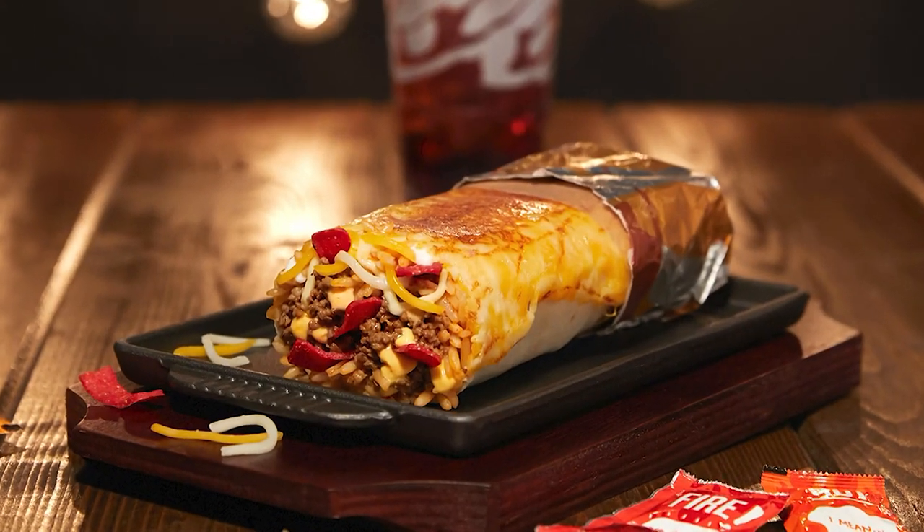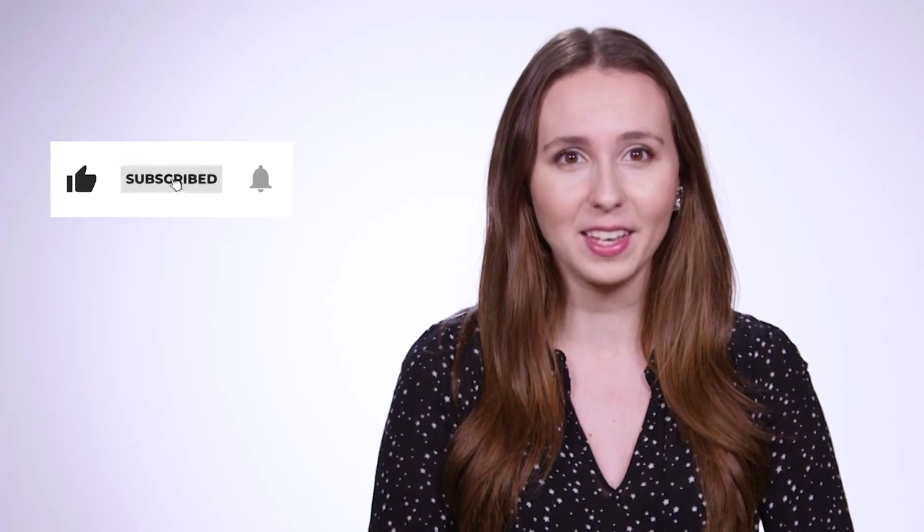Taco Bell is testing a grilled cheese burrito. Yes, you heard that right. But before we get into all the cheesy details, if you're new here, be sure to hit that subscribe button and notification bell so you don't miss out on any foodie updates.